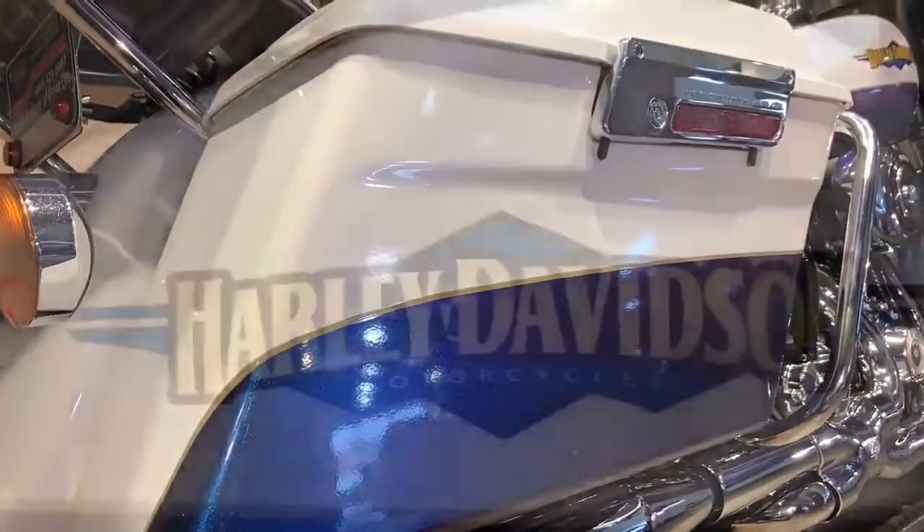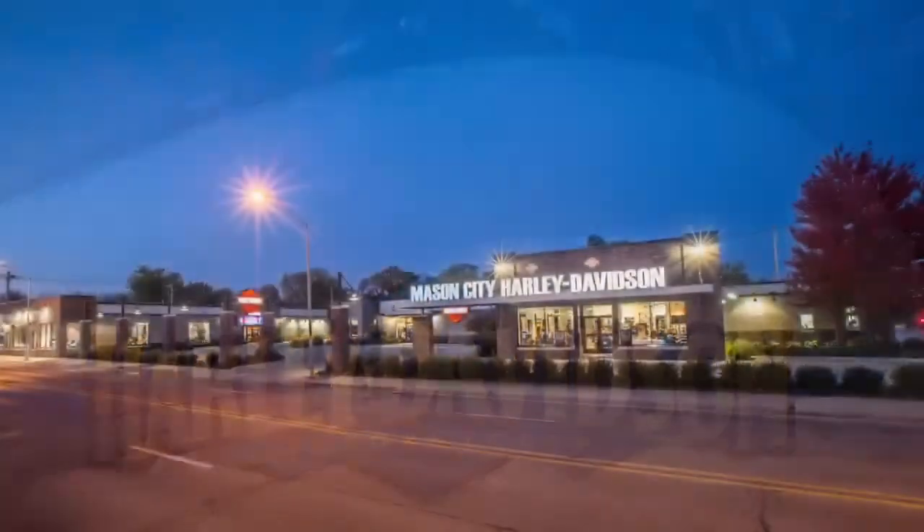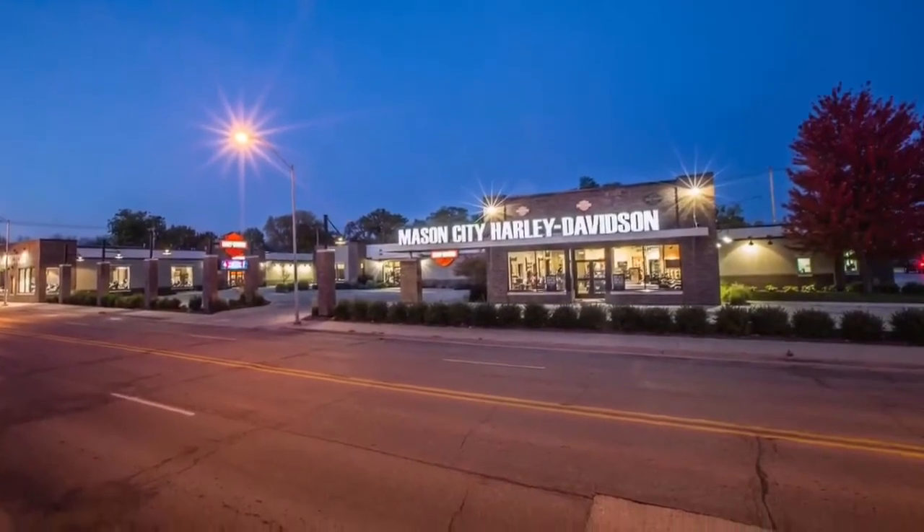This bike is white pearl and black ice — absolutely beautiful. If you want to stand out in a crowd, this is the one. Give us a call, we'd be glad to put it in your garage. 641-423-6007. Thank you.